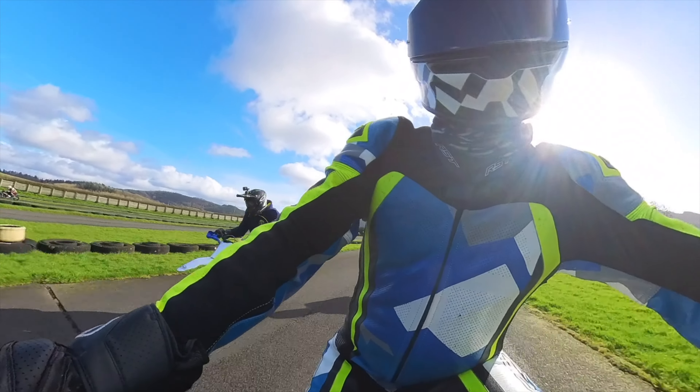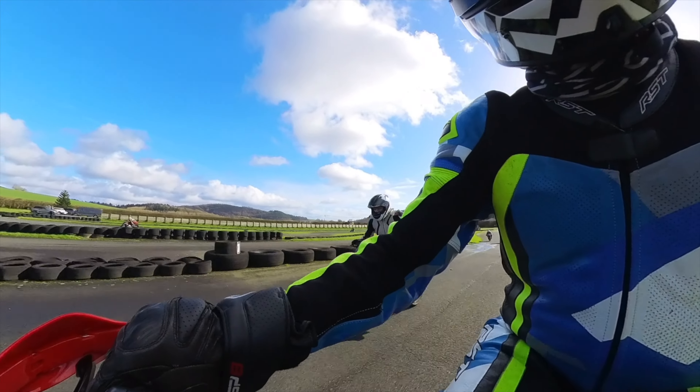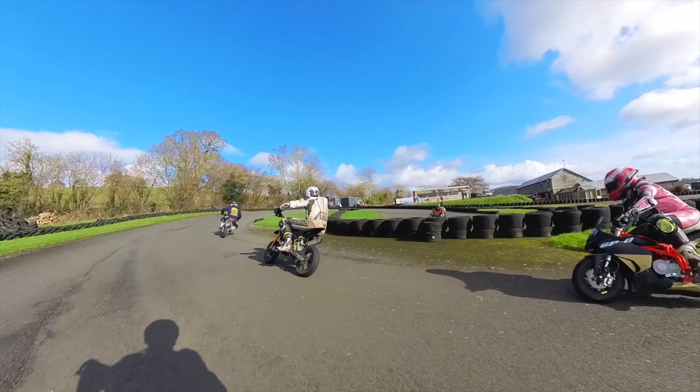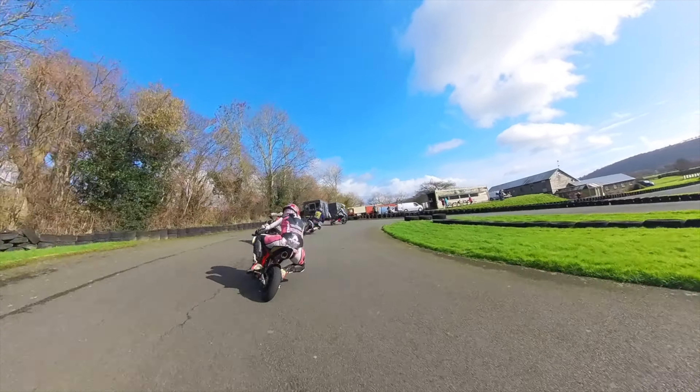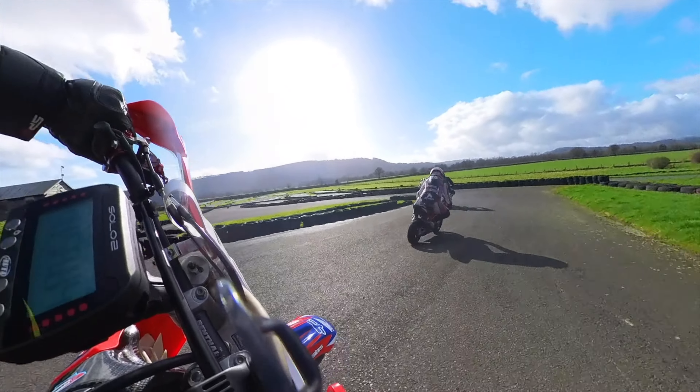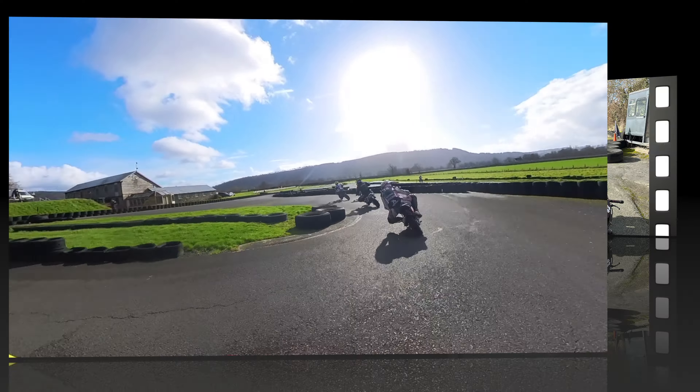Difficult to see here, but my foot slips off the footpeg — that's what I'm looking down at. So that allowed these faster guys and girls to come through; they're way quicker than me anyway. So that's Will from SWB Suspension, and then Jodie with the pink leathers behind him. So yeah, I'm just trying to tag on and pick up a few tips if I can.